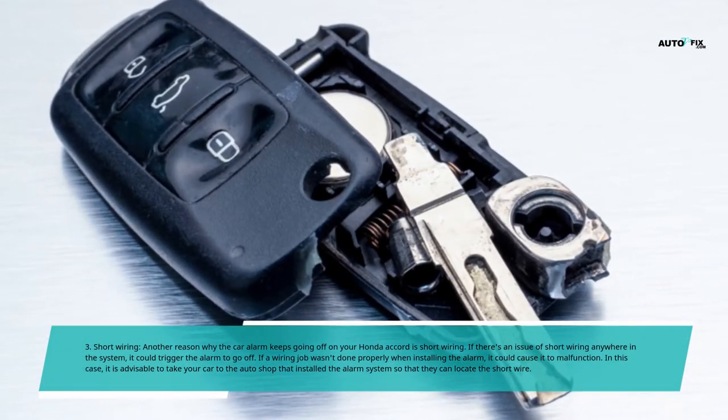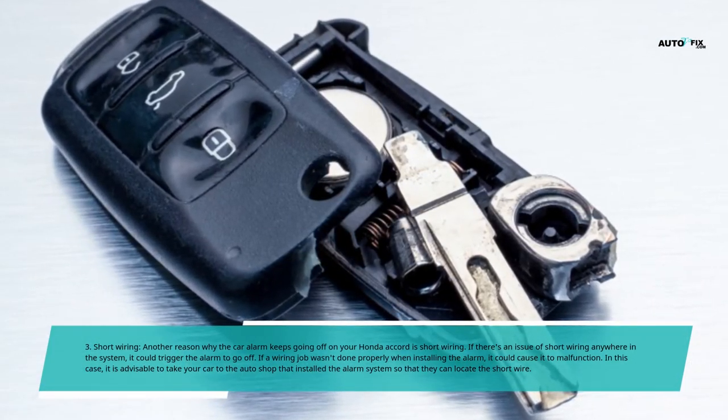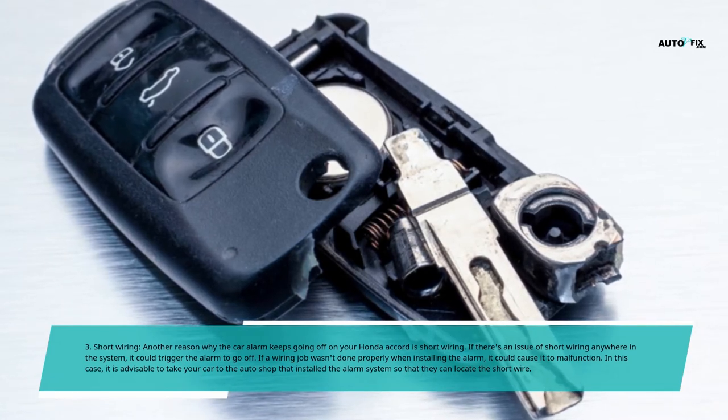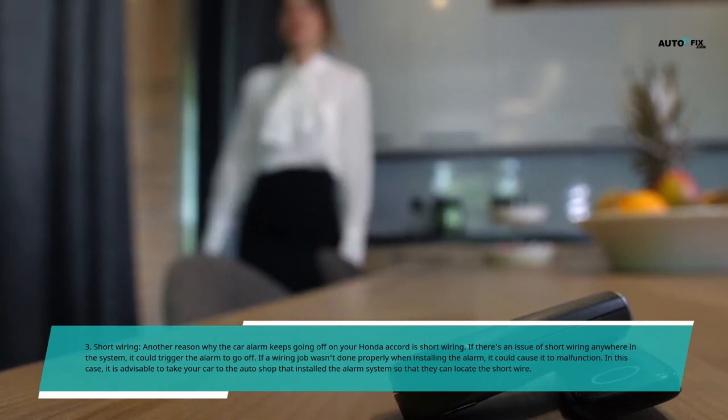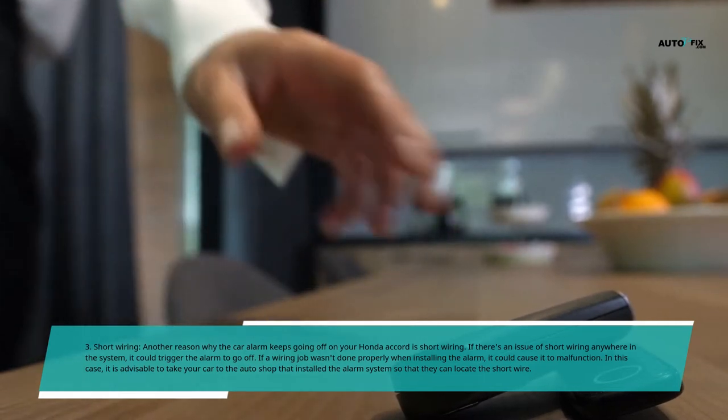Reason 4: Defective Key Fob. A faulty key fob on your Honda Accord can trigger the alarm. When your key fob is faulty, it can propel wrong signals to your car's computer. Erroneous signals sent to your car can cause the car alarm to go off.